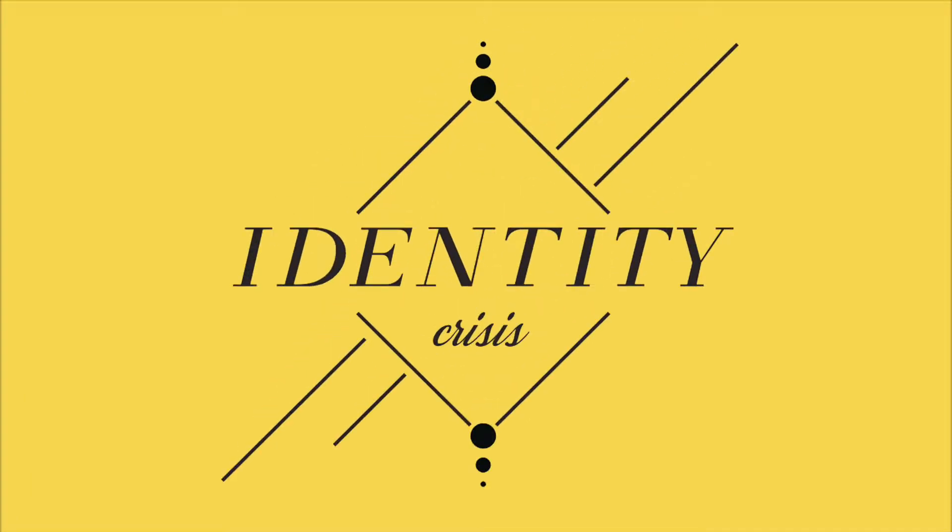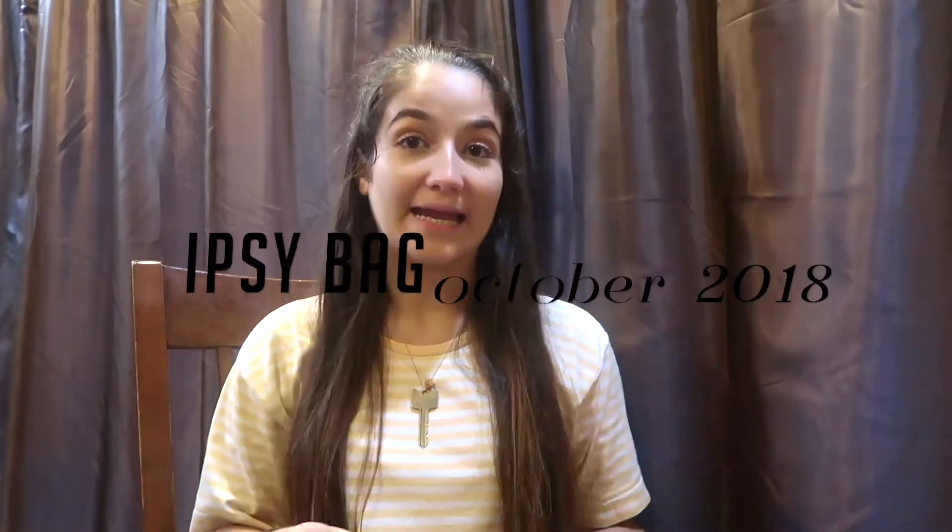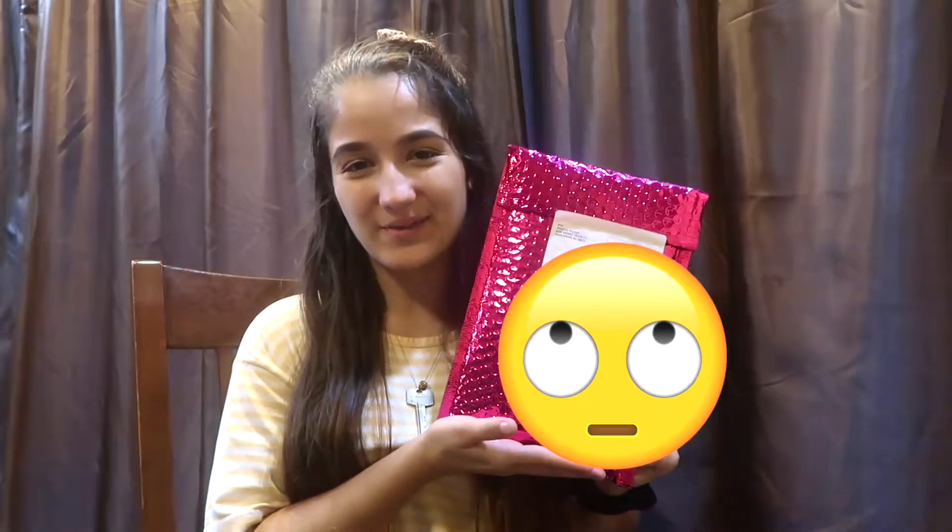Hello — should I make like an intro? Hi, I'm filming an extra video in case I ever need it, so sorry for the poor lighting and everything because I was not prepared, but I want to open my Ipsy bag so I'm gonna do it on camera.